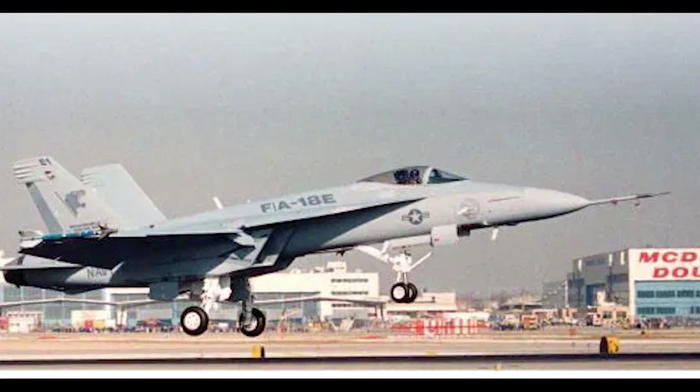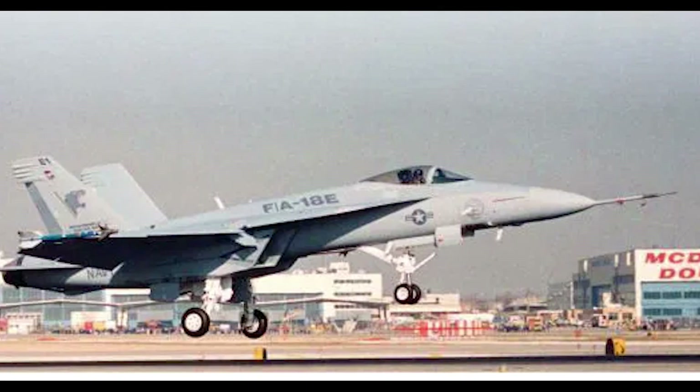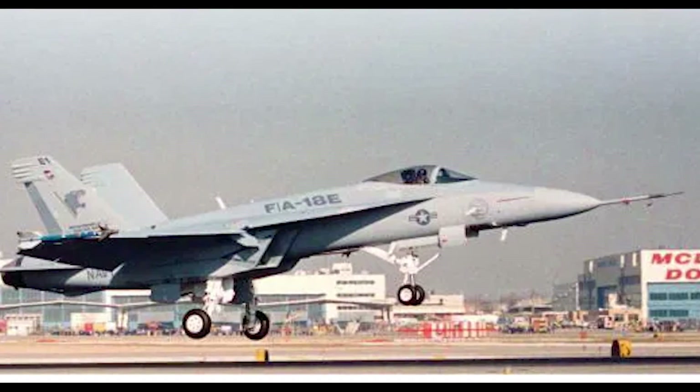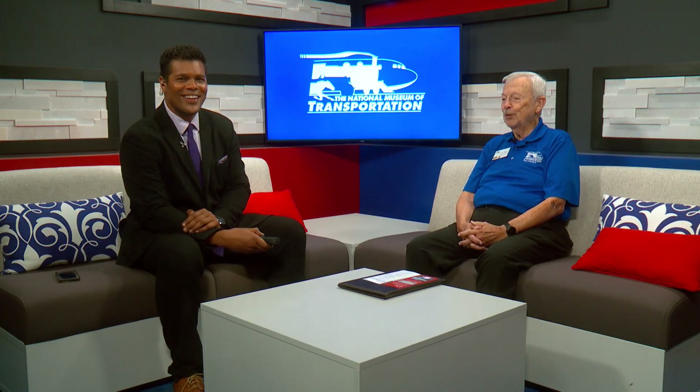A special celebration is happening at the National Museum of Transportation and you're invited. Museum volunteer coordinator and former McDonnell Douglas Boeing employee Ken Velton joins us this morning to share more about the upcoming anniversary. Ken, thank you for being here this morning. I'm glad to be here.